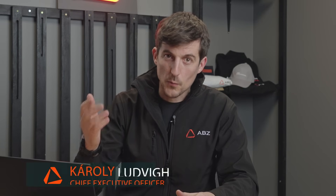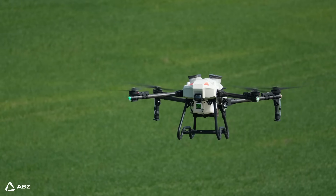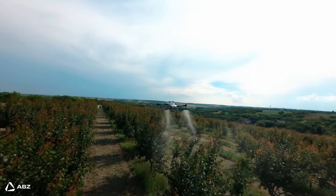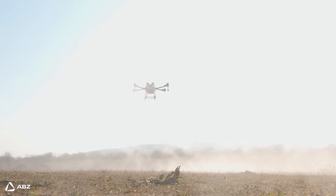Hey everyone, welcome back to ABC Innovations channel. We are all about developing and building heavy-duty action drones for farmers and businesses worldwide. In this video, we will demonstrate the efficiency of drone spraying systems, highlighting their advantages for modern agriculture.